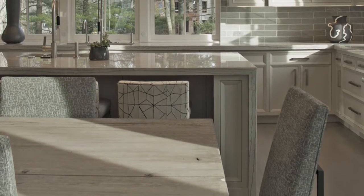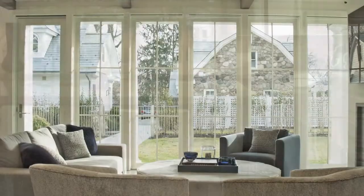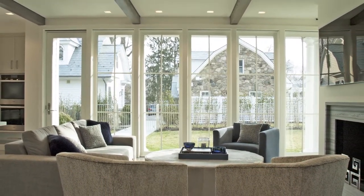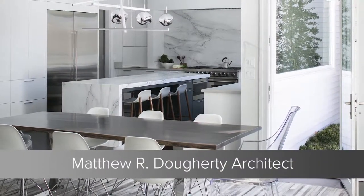Warmth is conferred by white oak floors finished in a soft gray, and by the light that pours in through the oversized windows and the glass doors that step out onto a covered stone porch.